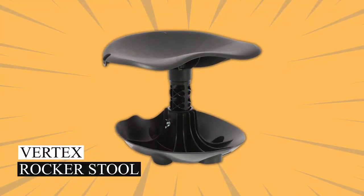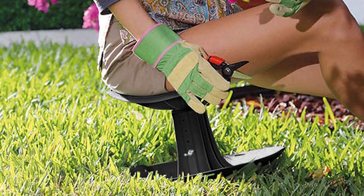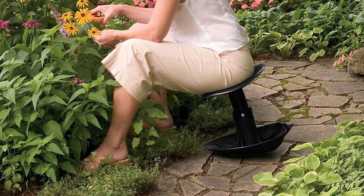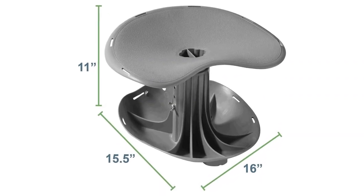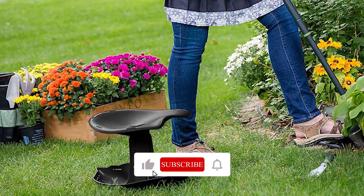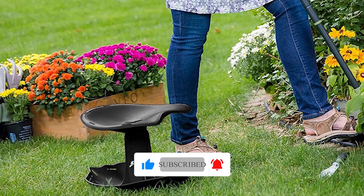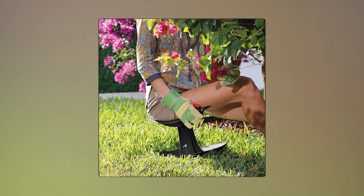Vertex Rocker Stool. The Vertex Rocker Stool is an affordable and supportive choice for gardening. It might look simple, but it's designed for comfort. You can adjust its height from 11 to 14 inches. The best part is that it rocks and moves with you as you work — so if you lean over to plant or reach for tools, it moves with you, reducing strain on your back.